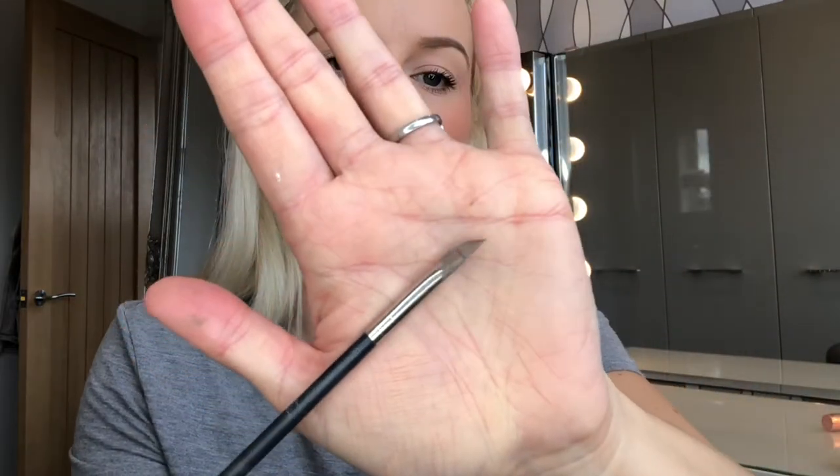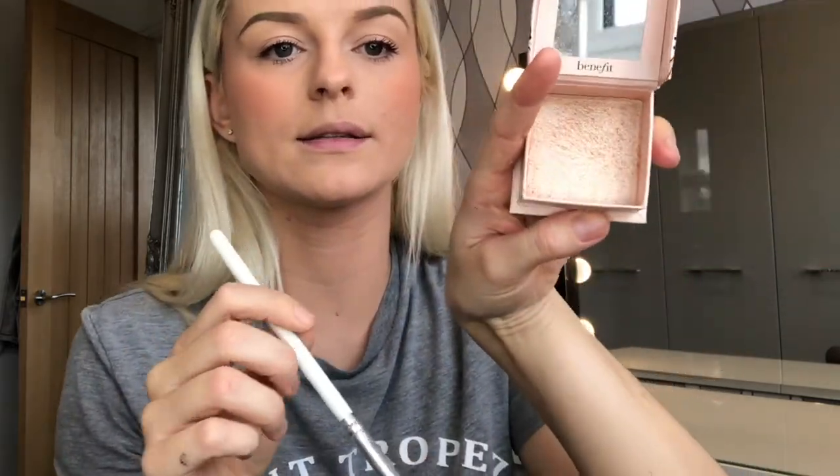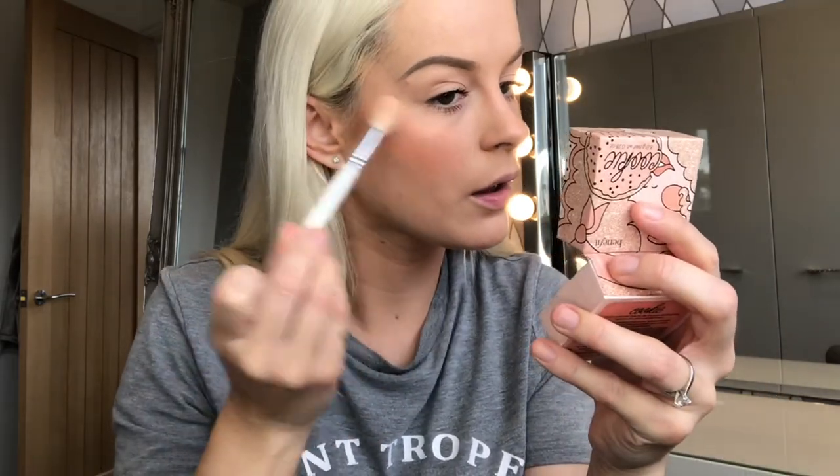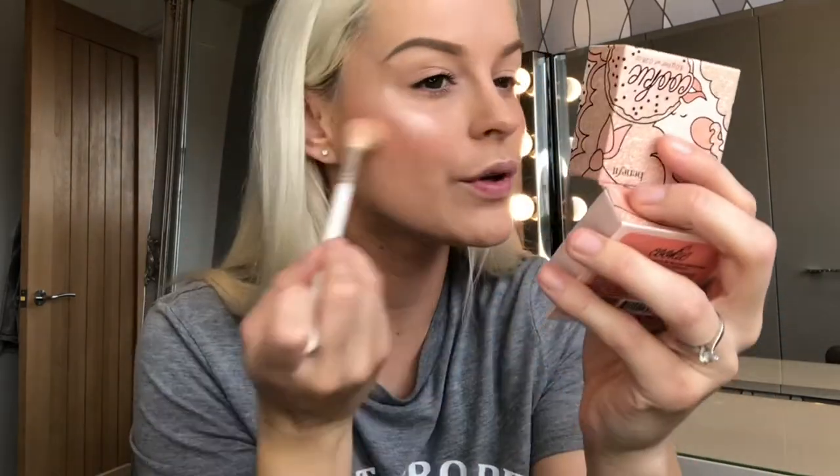And then my favourite highlighter of all time — the Benefit Cookie highlighter. This is beautiful. Just using a Jaclyn Hill Morphe brush, the JH09. No matter how much time I've got to get ready, I always highlight. I just feel like it gives you a glowy skin and makes you look healthier — like you look after your skin, even if you don't.